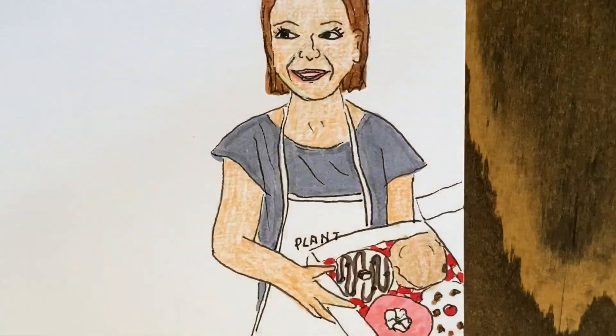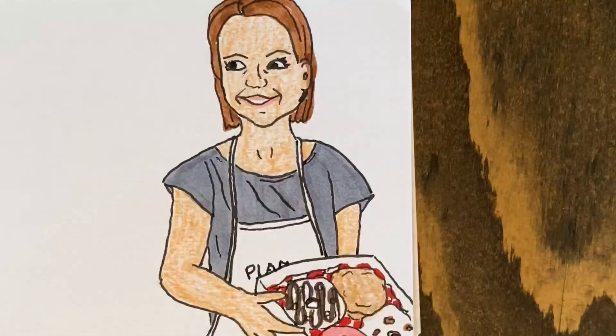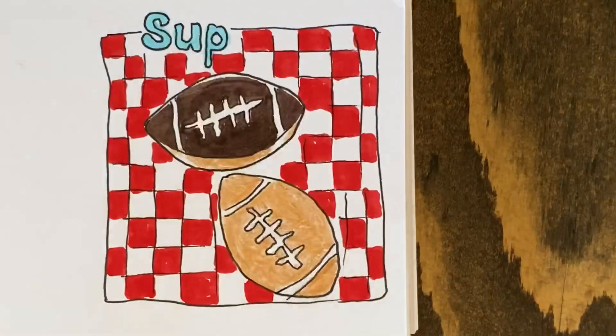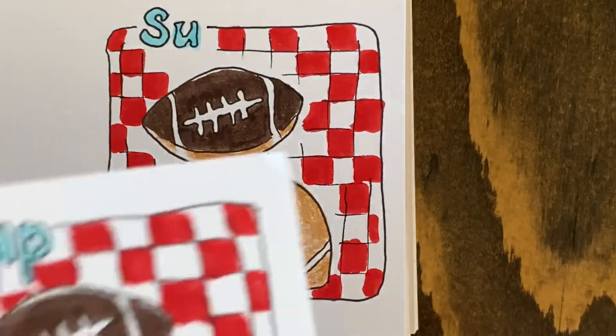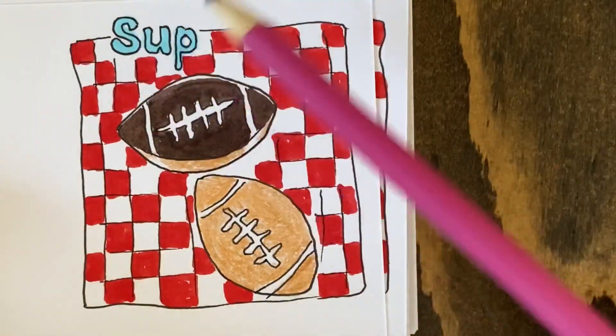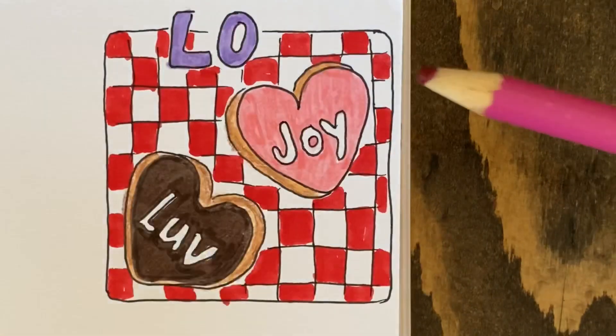As I continue flipping through, you will see many of the donuts that Plant Joy sells throughout the year for different holidays — for birthdays, for Super Bowl, for Valentine's Day, and lastly for Christmas. Right here I made a mistake, it was out of order, so it was a good thing I did this flip-through one at a time to show you. Then I put it back into order.